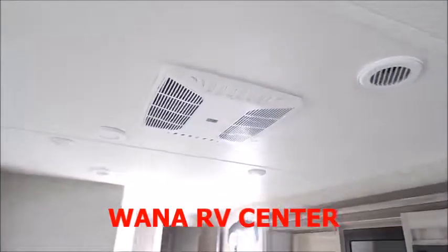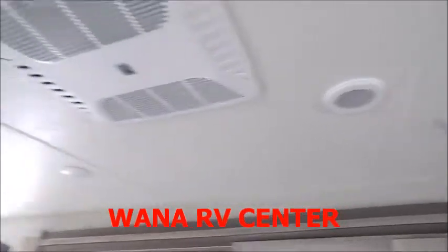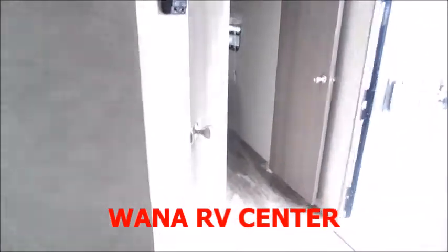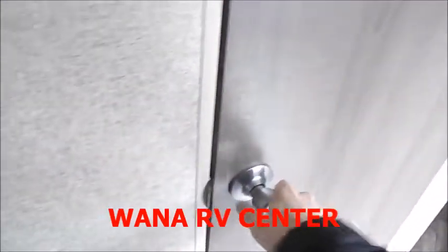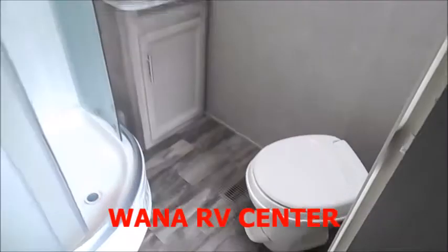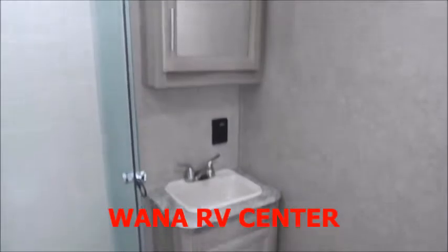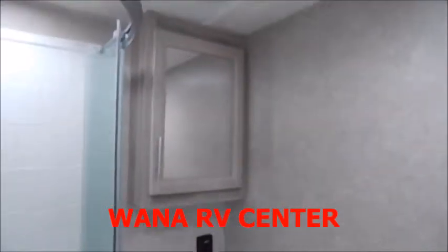Up above the AC is ducted all the way through the ceiling. Very large bathroom with the corner shower and the fan up above, with the AC ducted running right through here.